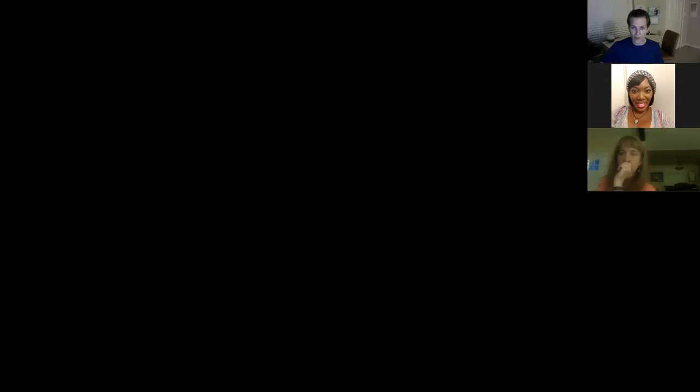Notes on what we'll be talking about tonight are available at jadebalden.com/top-10-family-health-solutions, or just search for 'family' at jadebalden.com.